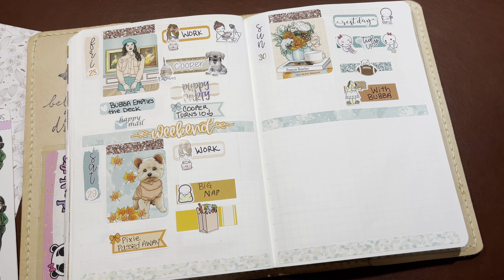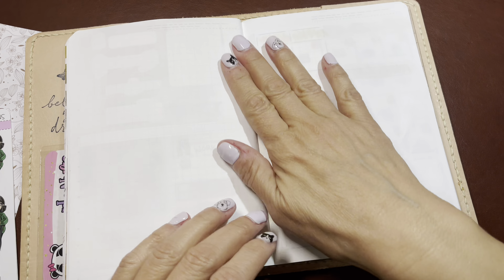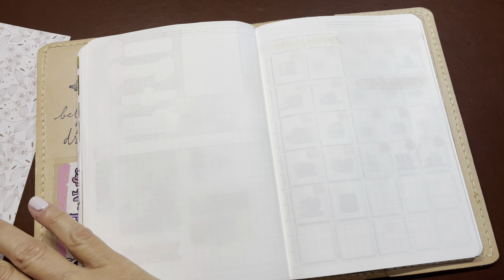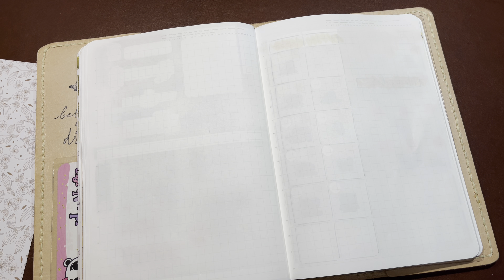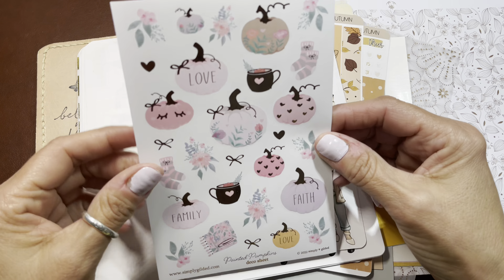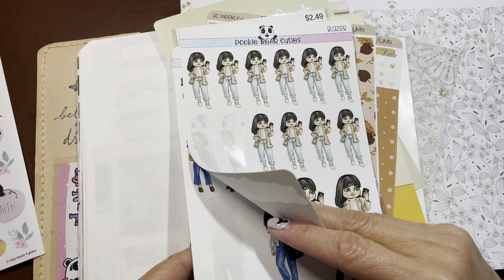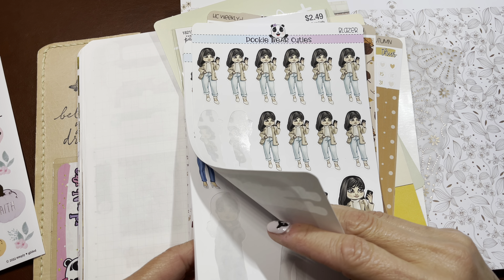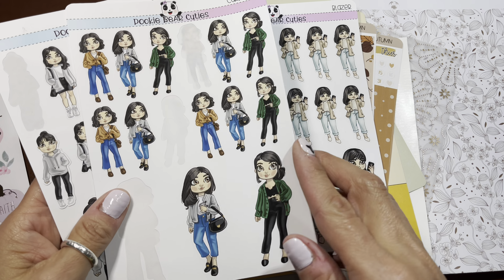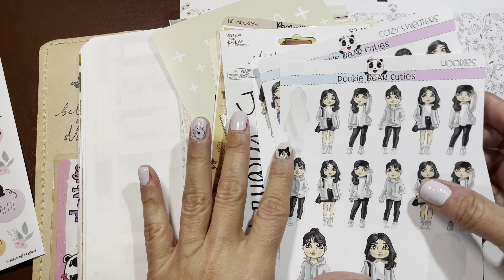Hi everybody, it's Robin from Talks from the Heart. I am really nesting in my planning room today and I've been turning the camera on, so I'm going to set up my B6 planner for November. This is what I have picked — Simply Gilded. I went through all my stuff and I really want to use things that are biased to a month, but I also love these girls from Pookie Bear Cuties. I've really been having fun with them lately.